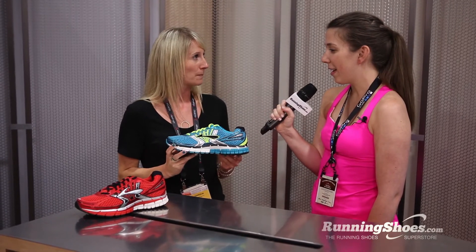And how would you describe the ideal customer for the Adrenaline? Well, what's great about the Adrenaline is it's really for every runner. It is a stability shoe though, so it is for that person who's looking to have support in their running shoe.